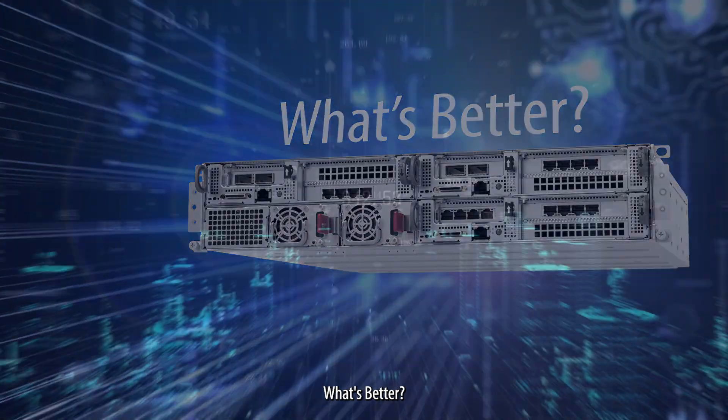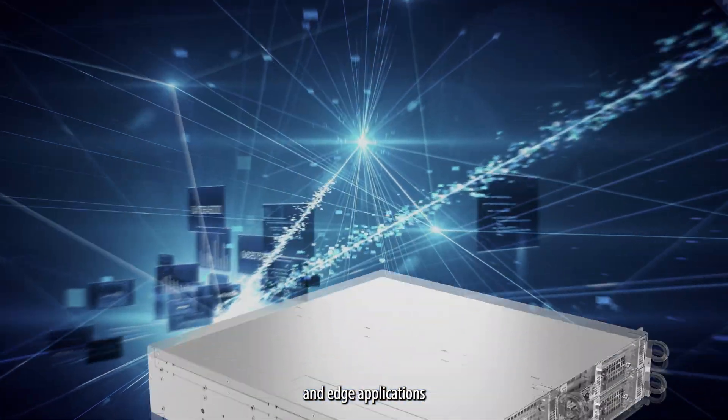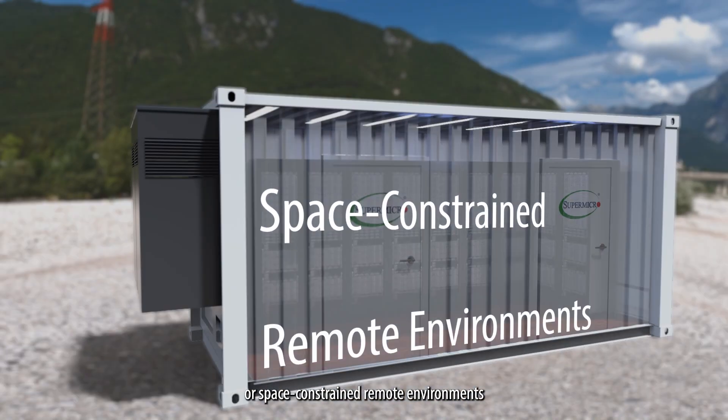What's better? Optimized for 5G telco, private network, IoT, and edge applications. SuperEdge's 430mm short-depth chassis is designed for edge data centers or space-constrained remote environments.